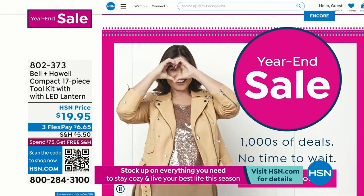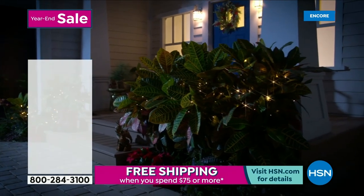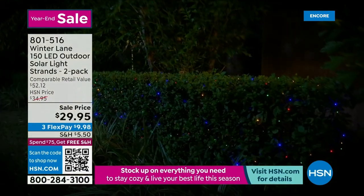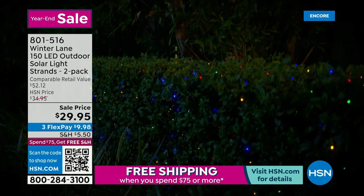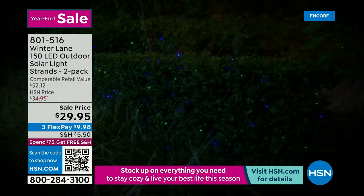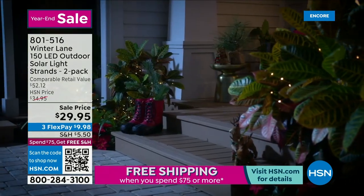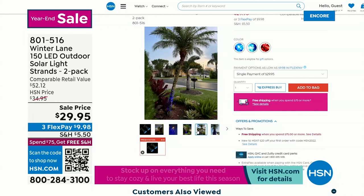We've got some great items coming up, like the solar lights. These are outdoor solar lights on a steal of a price — $29.95. What you're getting is 106 feet of lights, these beautiful strands. We do have three different color options for you. There are 300 little lights that are so powerful and they're powered by the sun. You don't have to plug them in.